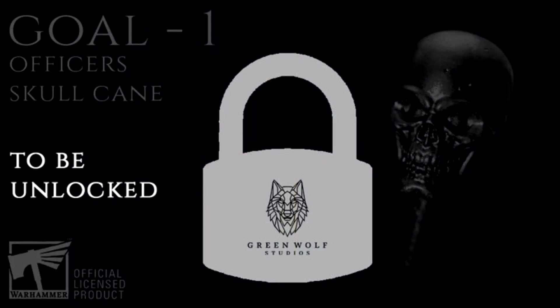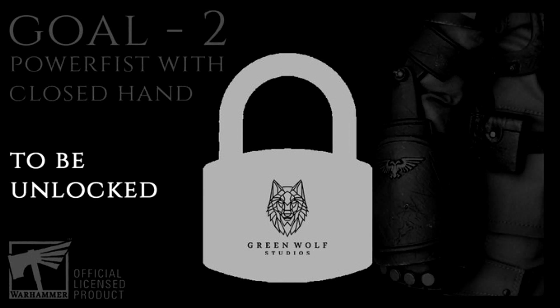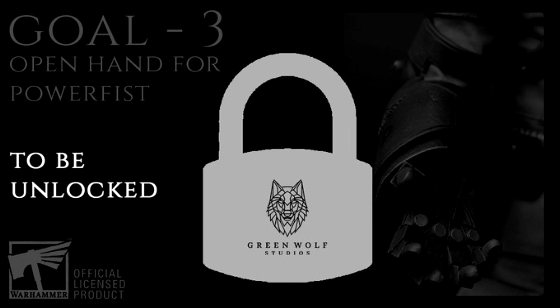Since this is Kickstarter, there are stretch goals attached. Goal one, if unlocked, would be an officer's skull cane — like a Fabius Bile pimp-cane kind of thing. Goal two would be a power fist in a closed hand — you can just see the closed hand there on the side. I really love power fists on Imperial Guard, I think they're so cool. Goal three would again be a power fist but this time an open hand power fist, like he's saying 'come at me.' Three goals so far, all looking like pretty cool additions.